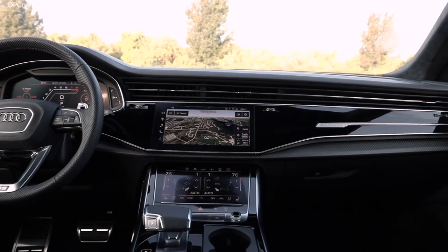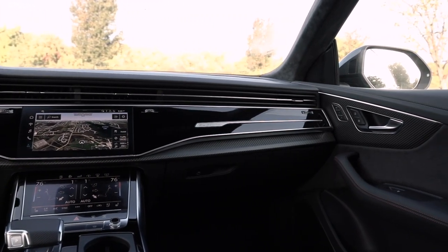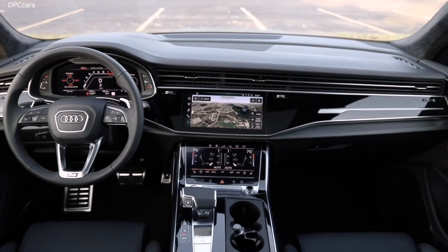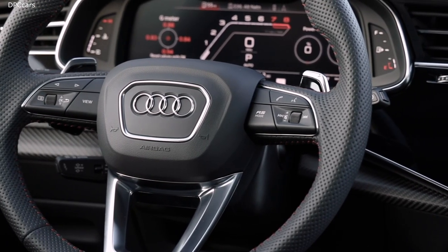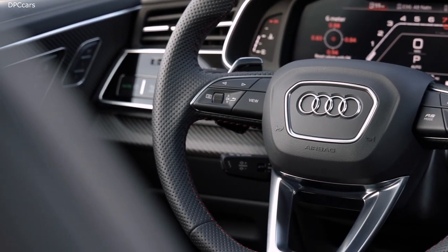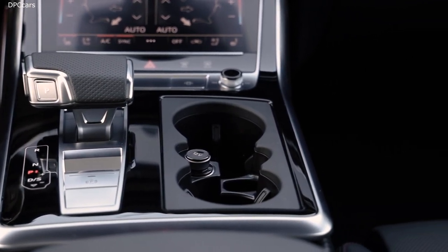On the rear end, three things are very important on the RS Q8. First, I would like to emphasize the diffuser area, which is very, very big and very large. And what you see clearly here are the exhaust pipes, which are typical RS. These oval exhausts stand out for our RS models and they are clearly visible — this is the main element.